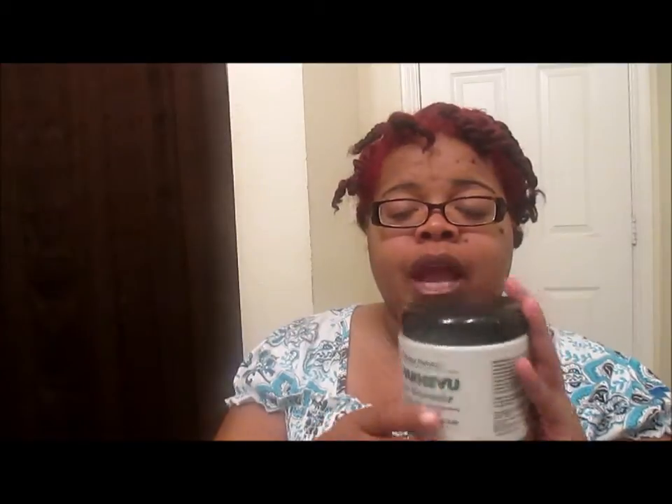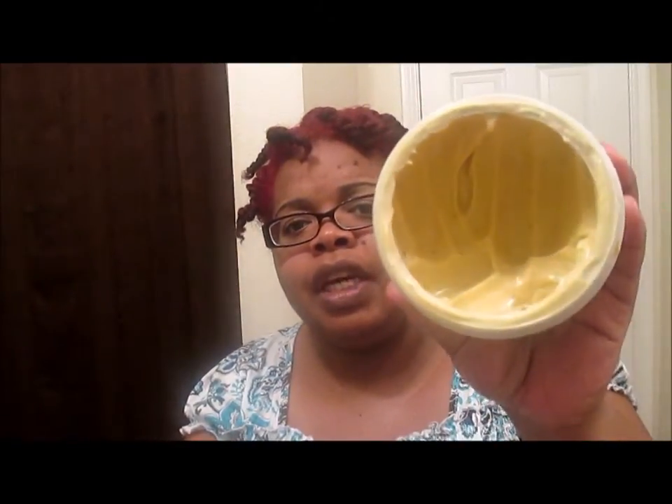I want to show you guys the results once I take it down. This is the hair mayonnaise — it is 16 ounces. It is not all-natural but it is enriched with olive oil, egg protein, and African herbs. I used this — as you can see I've dug into it — and it really had my hair feeling soft. I like the consistency. I washed it out and it felt moisturized. I washed with Suave shampoo, put this on, left it on for about 15 to 20 minutes, and I liked how moisturized it felt once I washed it out.